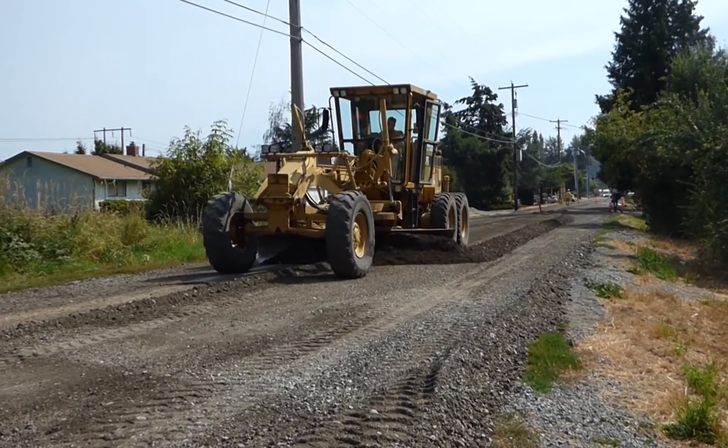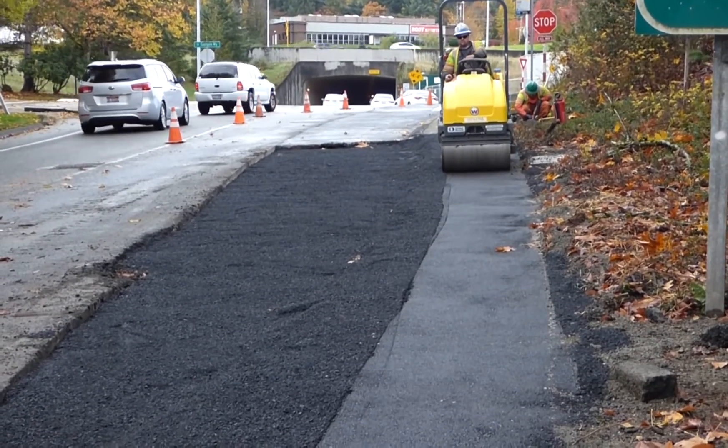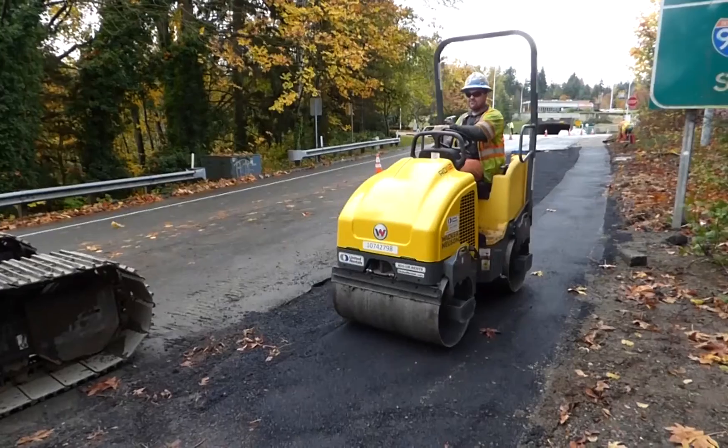The contractor will also restore any areas that were disturbed by construction. This may include repaving roads, replacing sidewalks or trails, or planting grass, trees, and shrubs.